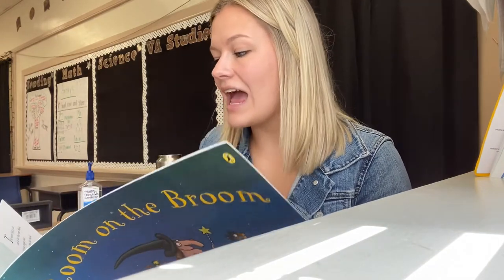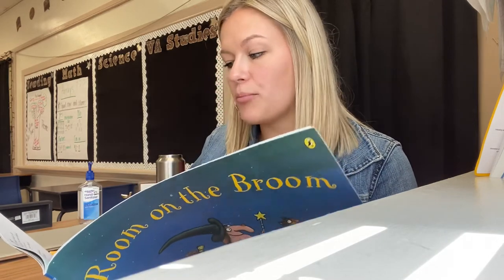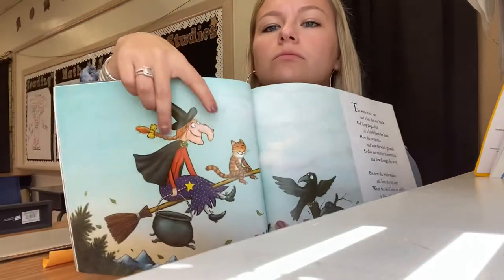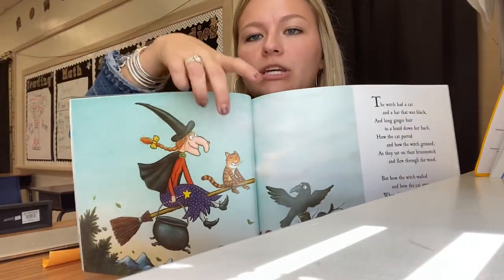The witch had a cat and a hat that was black, and long ginger hair and a braid down her back. How the cat purred and how the witch grinned as they sat on their broomstick and flew through the wind. But how the witch wailed and how the cat spat when the wind blew so wildly it blew off the hat. Right now there's only two things on the broom — there's a witch and a cat.